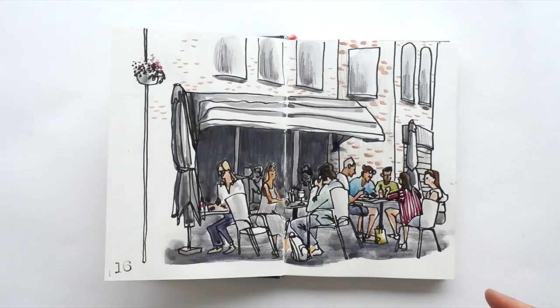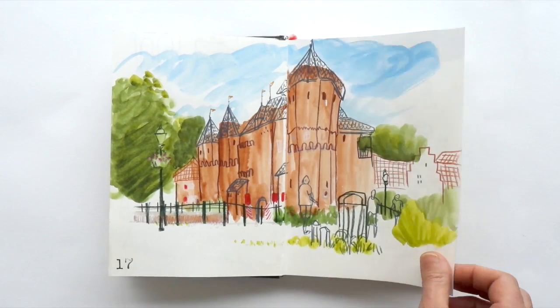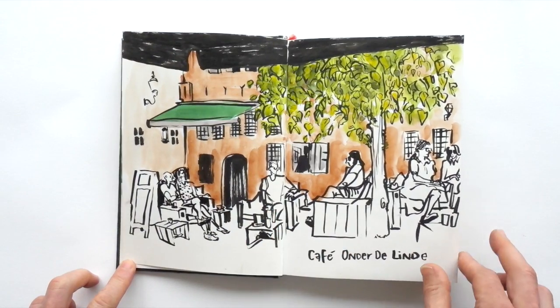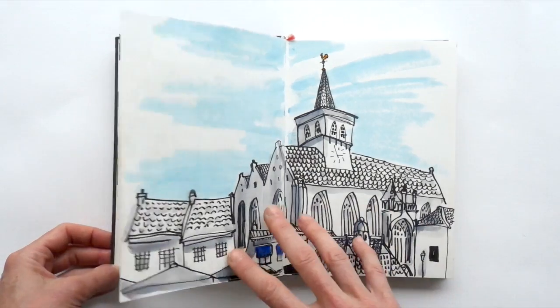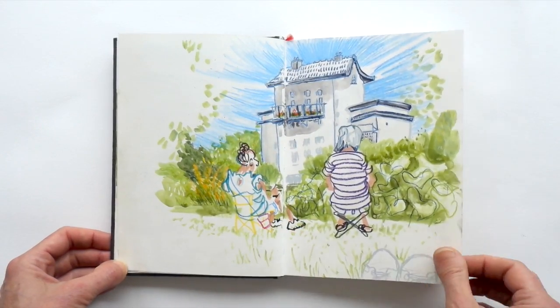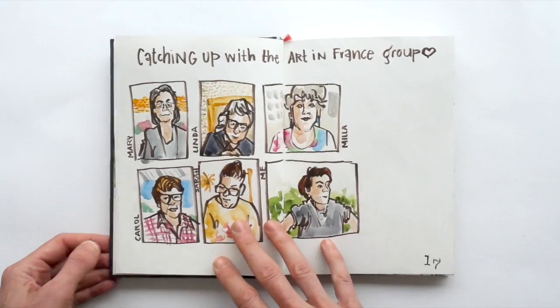And I dive right in, drawing in my hometown Amersfoort with a bunch of other sketchers, which was really great. We went from place to place. There's a couple of the sketchers. After that I also caught up on Zoom with another art group, which was perfect.